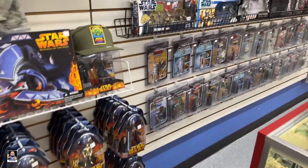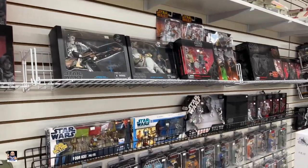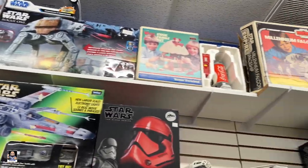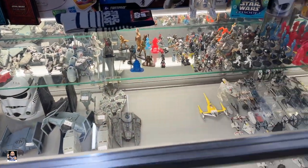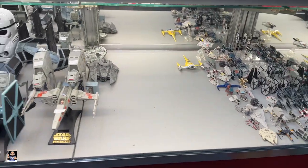Oh, they've changed things up. This used to be a bunch of six-inch helmets. Okay, there's gonna be a Falcon. Got some die-cast going on. Oh, those are neat — very cool.